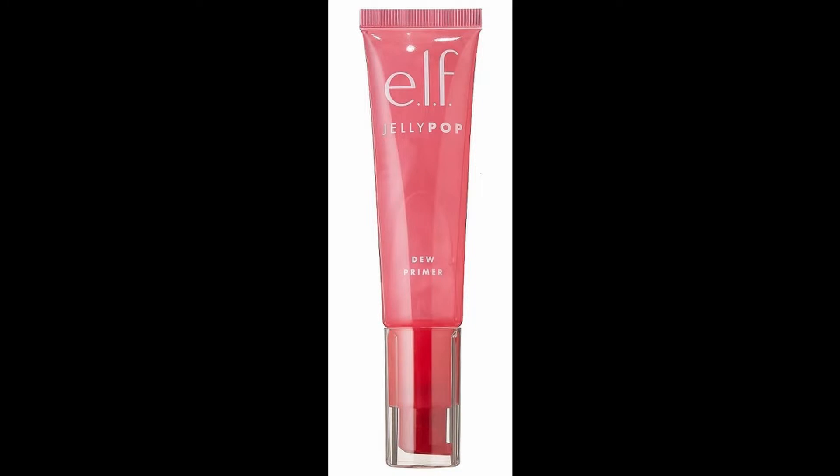Let's start out with primer. I'm going to be starting out with the ELF Jelly Pop Dew Primer. It's supposed to be super dewy and super fresh, and with my mature skin I thought it would be great to revisit this primer. It comes in a plastic squeezy tube with a pump. It's been a hot minute since I've tried this product. I'm going to squeeze it out on my hand — from what I remember, it's super sticky and it smells like a watermelon Jolly Rancher.